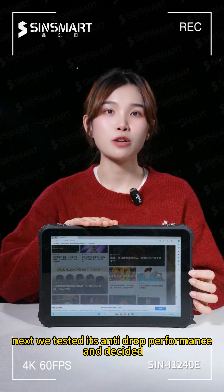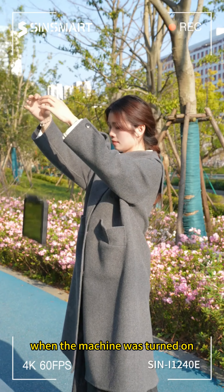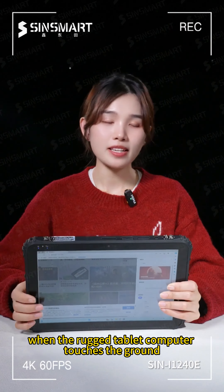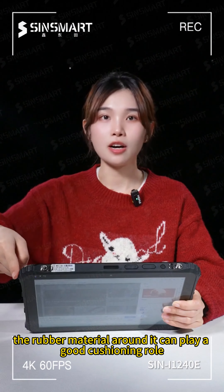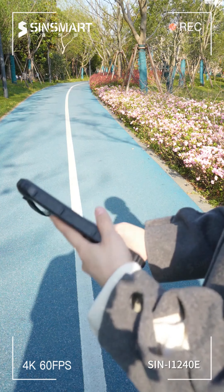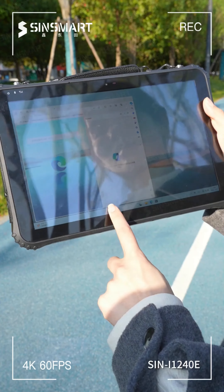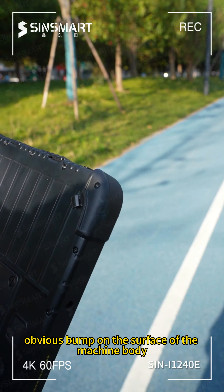Next, we tested its anti-drop performance and decided to drop it directly from a height of 2 meters while the machine was turned on. When the rugged tablet computer touched the ground, the rubber material around it provided good cushioning. We picked up the computer and checked it carefully — there was nothing serious. The computer was still running normally, with no obvious damage on the surface.